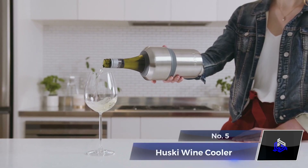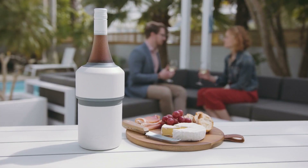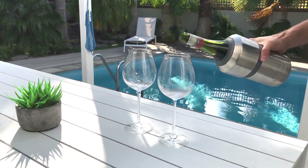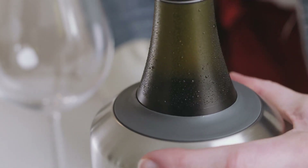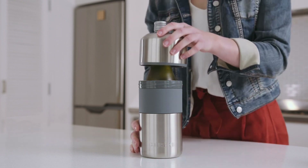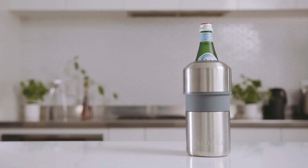Number 5: Husky Wine Cooler. Keeping drinks cool is crucial, especially for outdoor events or parties. The Husky Wine Chiller is a next-generation ice bucket. Crafted from stylish stainless steel, it features a double-walled, vacuum-insulated, and copper-lined design for maximum thermal efficiency, keeping your drinks refreshingly cold for up to six hours.